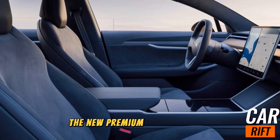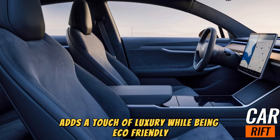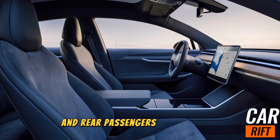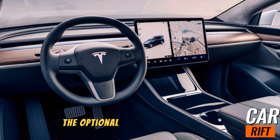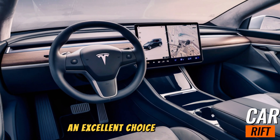The new premium vegan leather upholstery adds a touch of luxury while being eco-friendly. The front seats are now ventilated, and rear passengers benefit from improved legroom and a new dual-zone climate system. The optional third row makes the Model Y an excellent choice for families.